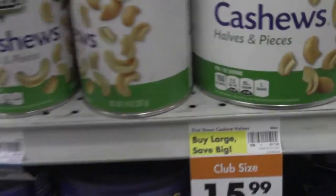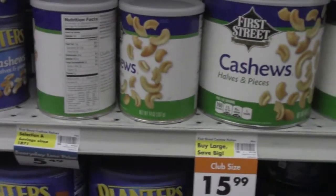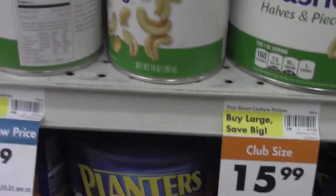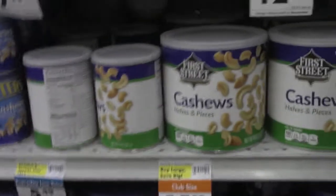Cashews here — perfect as a replacement for almonds if almonds tend to get a little pricey. They're only $5.50 here, so definitely a great buy if you're on a budget.